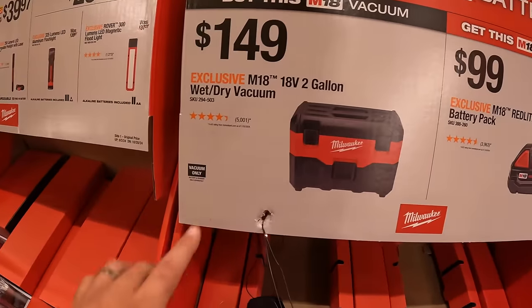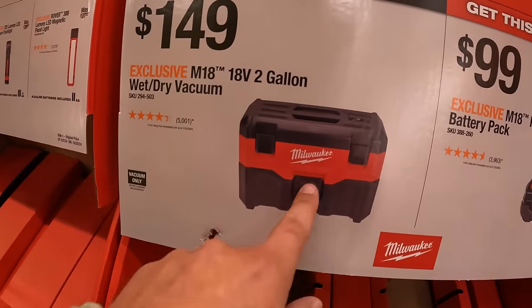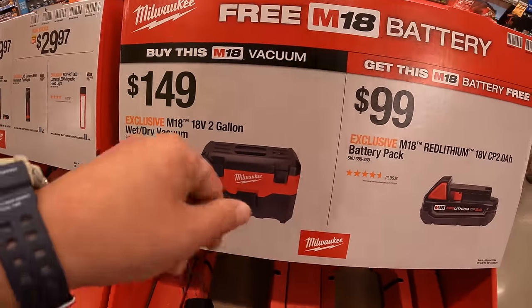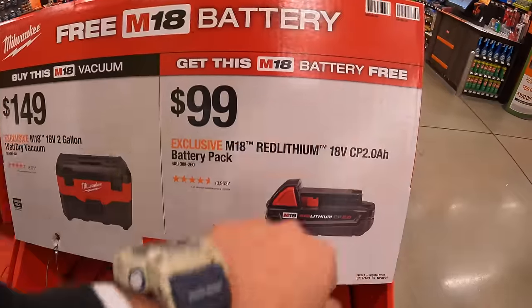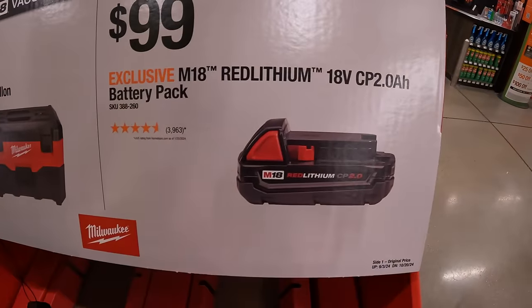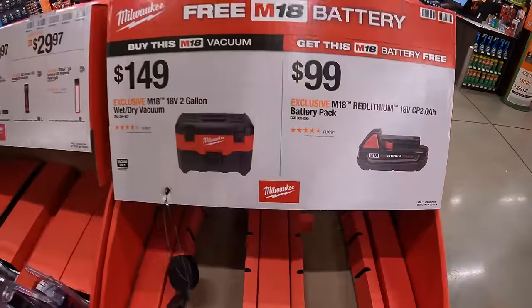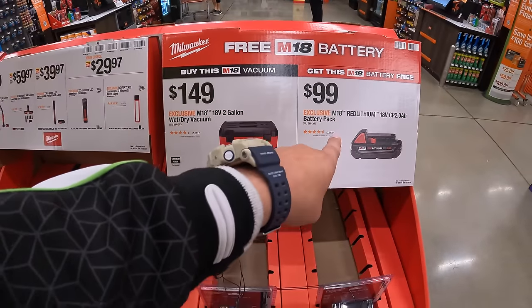$149 for their M18 2-gallon wet dry vac. If you buy that vacuum, you get a free 2 amp hour battery — the battery itself is $99 — so you buy that and you get it for free. Do not forget your free item.